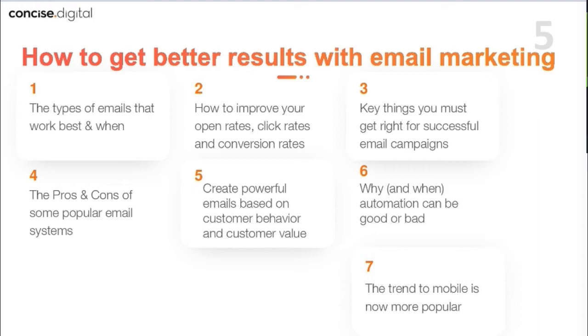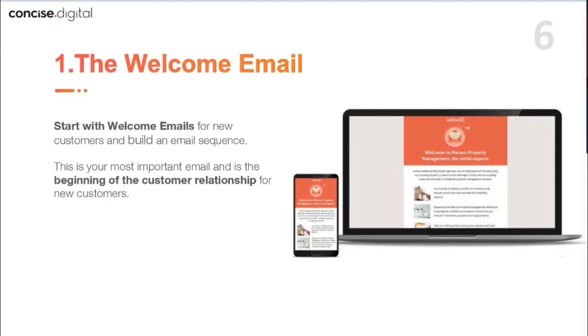Help us get better results with email marketing. I'll quickly go through the seven points we're going to cover: the types of emails that work best and when to use them; how to improve your open rates, click rates and conversion rates; key things you must get right for successful email campaigns; the pros and cons of some popular email systems; creating powerful emails based on customer behavior and customer value; why and when automation can be good or bad; and the trend to mobile, which is now more popular.